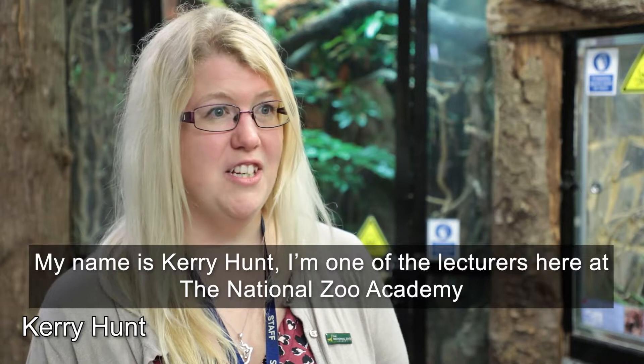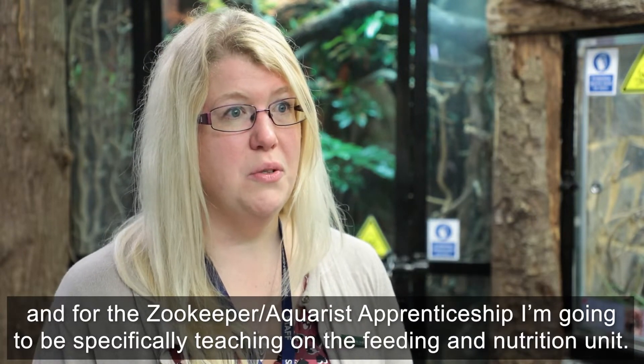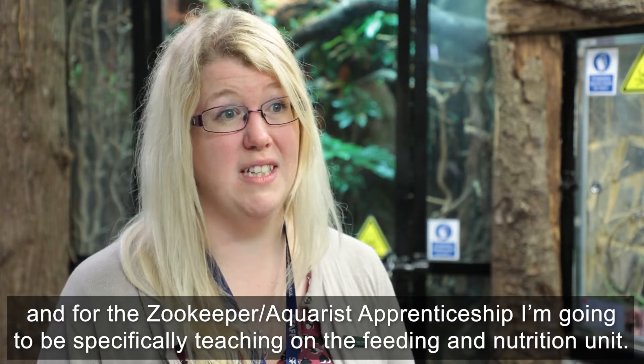My name is Kerry Hunt. I'm one of the lecturers here at the National Zoo Academy, and for the Zoo Keeper and Aquarium Apprenticeship I'm going to be specifically teaching on the feeding and nutrition unit.